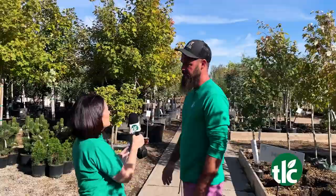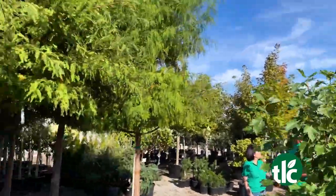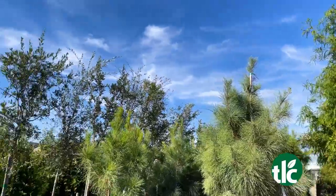And the selection is awesome right now. We have everything from maples, elms, oaks. We have lots of really cool ginkos, a lot of new varieties of redbud. We really have anything and everything that could possibly grow here. We have it.